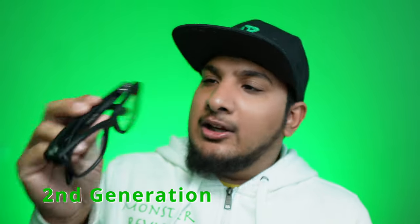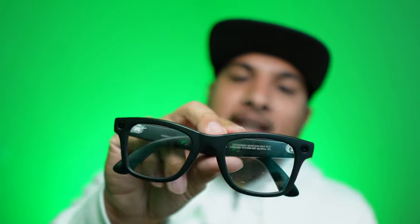Anyway, bringing the conversation back to these glasses — these are Meta's second generation video glasses. Their first one they called Ray-Ban Stories; with the second generation they're calling it Meta Smart Glasses. Not sure why they decided to change the name — it caused some confusion for me, because I was going to buy the Ray-Ban Stories but decided not to since the video quality wasn't what I was looking for.